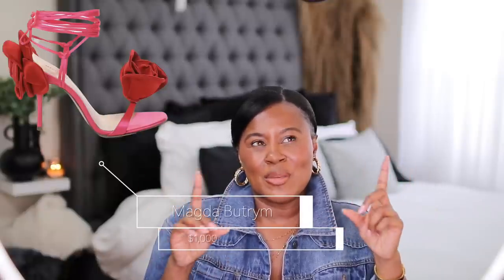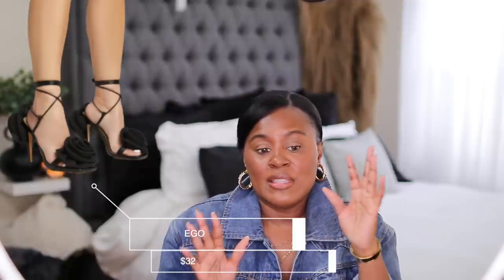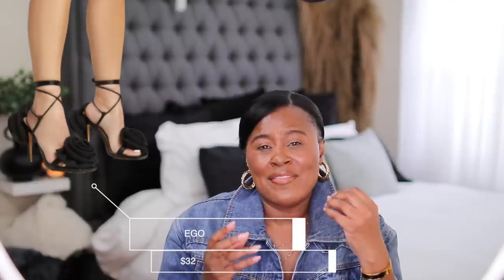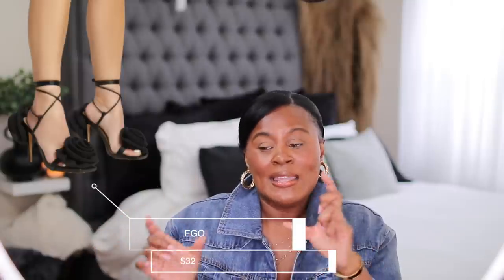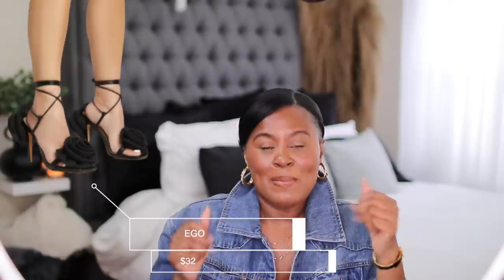I've talked about Magda Butrym a lot. I've seen these heels and I think they're cute — the two different roses might be a bit much for some people, but they're good right now. They are expensive though. Look at these from Ego — essentially the same shoe for $32. Ego has a ton of dupes. I prefer to spend a little more for better quality, but everybody's money is different. Sometimes I'm Steve Madden, sometimes I'm Fendi — my Steve Madden and Fendi shoes are literally right next to each other. But sometimes you just need to look the part and Ego will give you that.